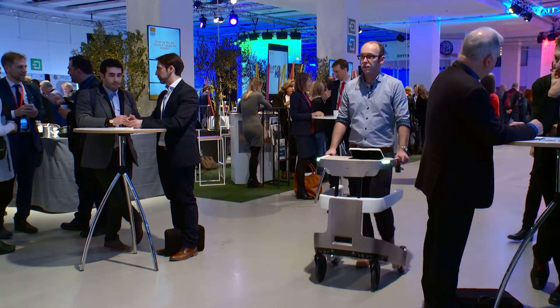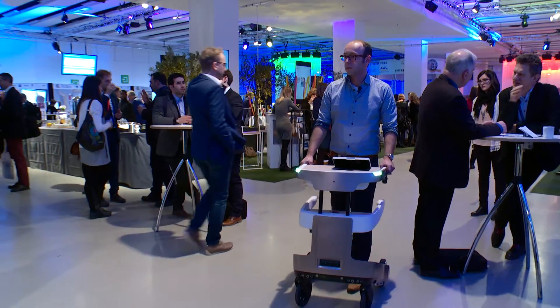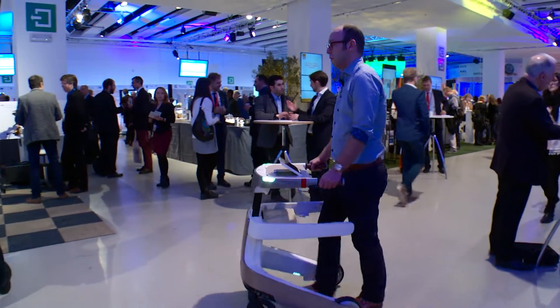LEA's functionalities help people walk better in-house, it can correct their posture, and it helps them avoid obstacles. People have a button which they can use to call the robot to them in their house, so the robot can help them get up from a chair or from a bed.